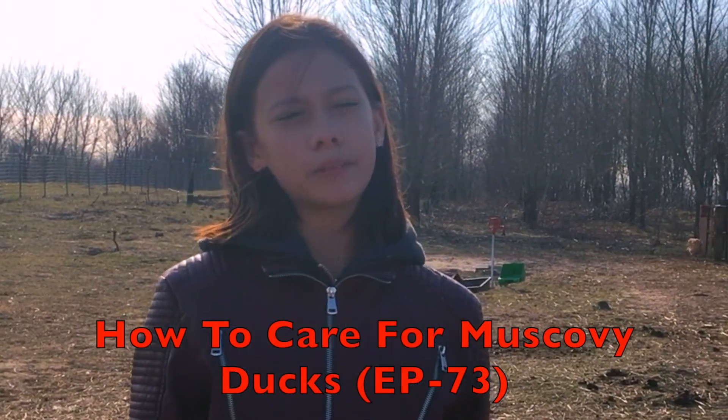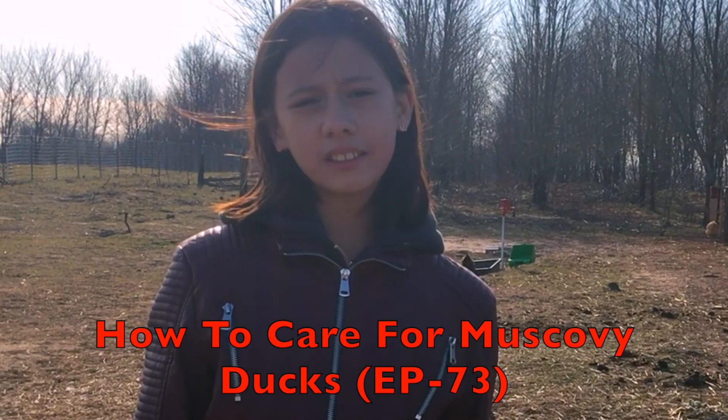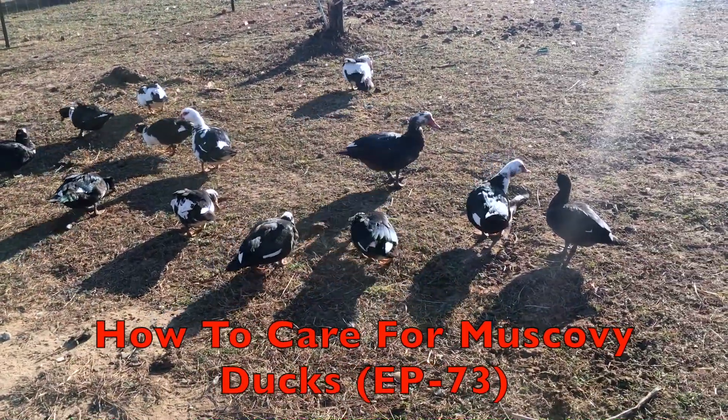Hey there everybody! Today I'm going to be showing you a few essential requirements that you'll need to know when you get Muscovy ducks. You're also going to find out what happened when everything went terribly wrong, so stay tuned!